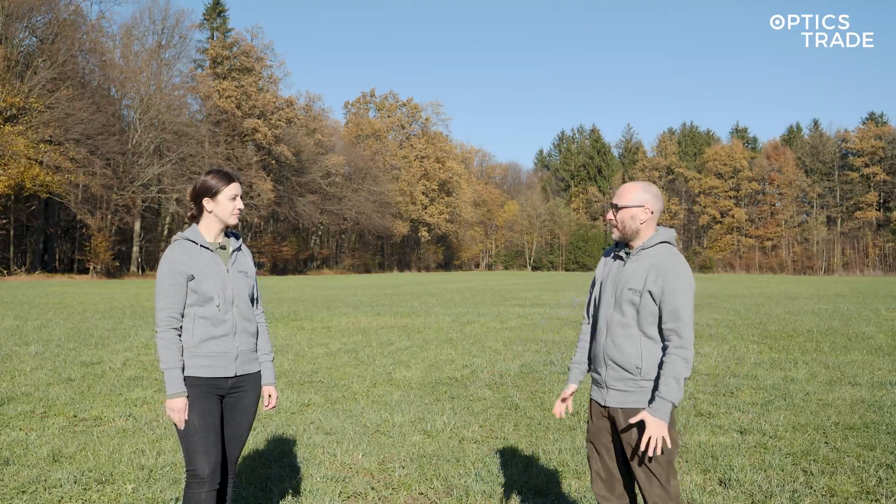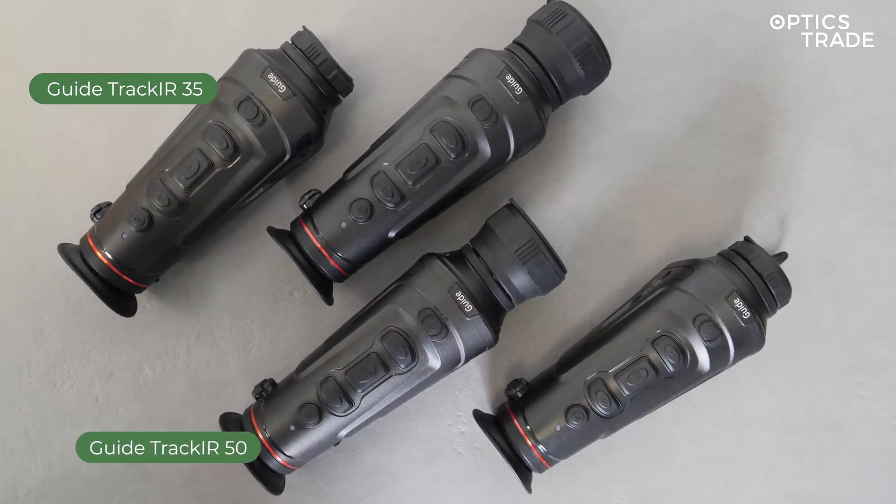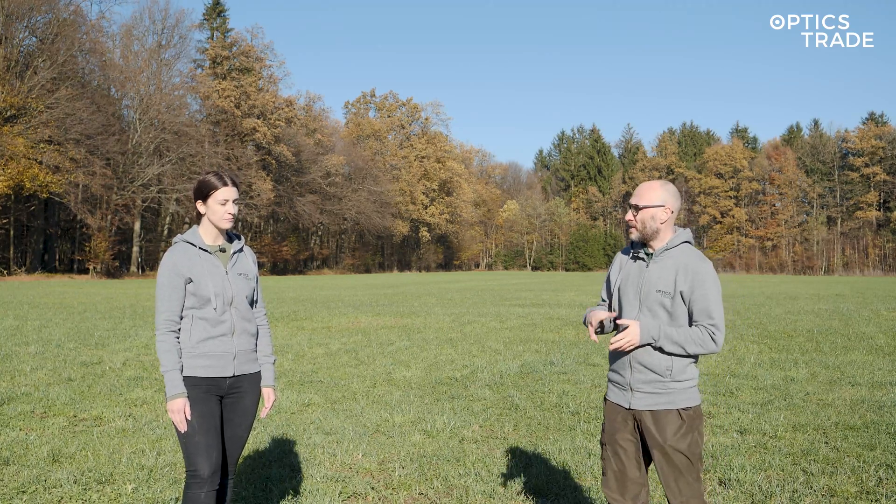Masha, we are testing quite a few Guide devices today. Can you go through the models? So we have the Guide Track 35 and Guide Track 50, and then the Guide Track 25 Pro and 35 Pro. We are missing their clip-on devices — we don't have any clip-on devices because they're not able to record videos. So only handheld monoculars for today.